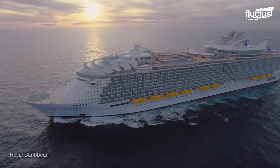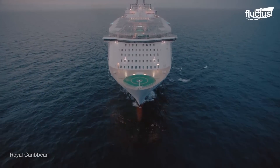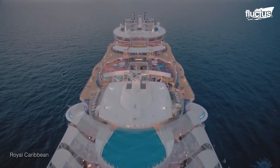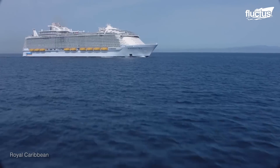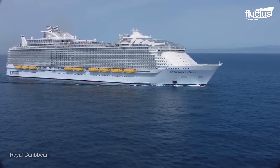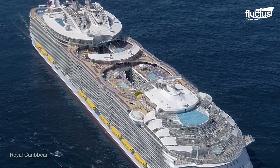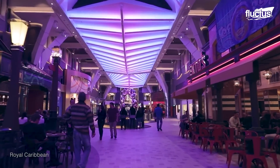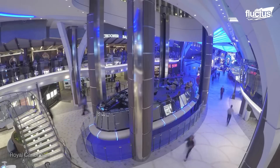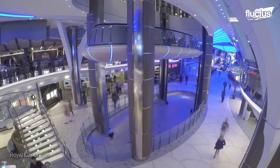She is 1,184 feet long and 229 feet from the keel to the highest point. Where the Titanic weighed around 46,000 tons, the Symphony of the Seas weighed 228,000. Most impressive of all, however, is the cruise liner's startling capacity, which stands at 6,690 passengers and 2,200 crew members.